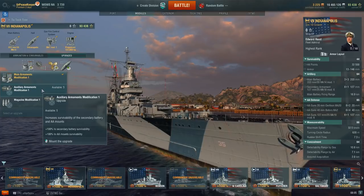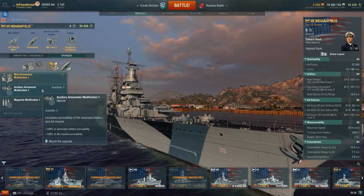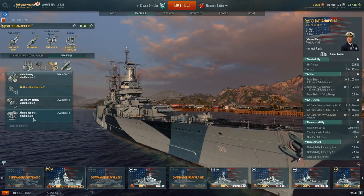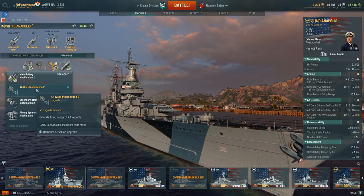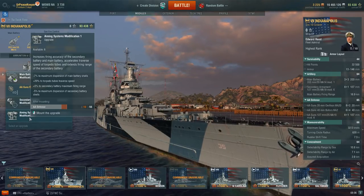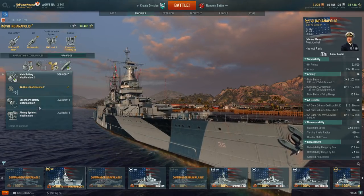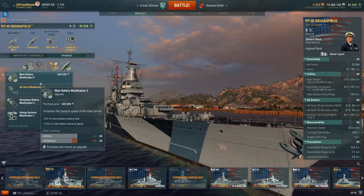Since this is a premium ship, you can run any captain you want. In my case, I have Fleet Admiral Edward Reed, my 19-point Des Moines captain on board. In the second slot, I'm running AA Guns Mod 2 because the accuracy of the ship is plenty good, so I don't see any need for Aiming Systems Mod 1. AA Guns Mod 2 pushes out your anti-aircraft max firing range an additional 20%. Aiming Systems Mod 1 reduces main battery dispersion by 7% and adds a little to your secondary firing range, but I don't think the turrets turn slow enough to justify Main Battery Mod 2.